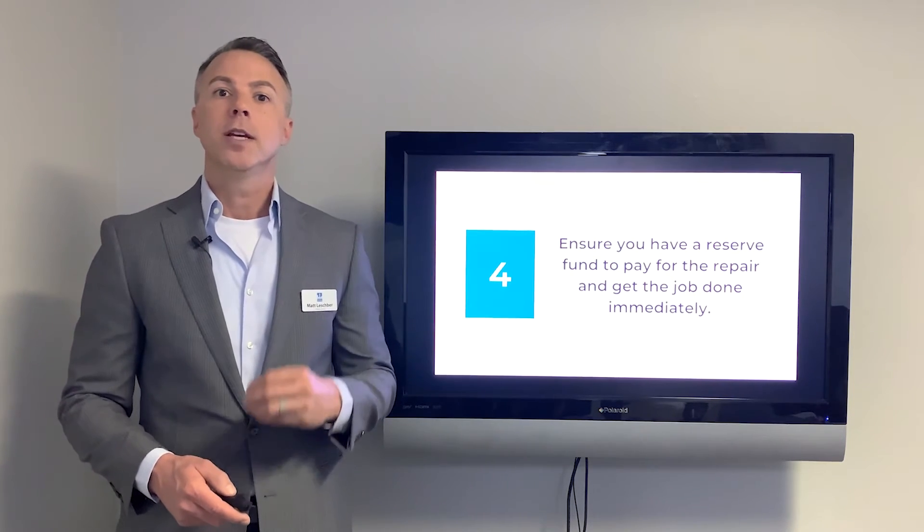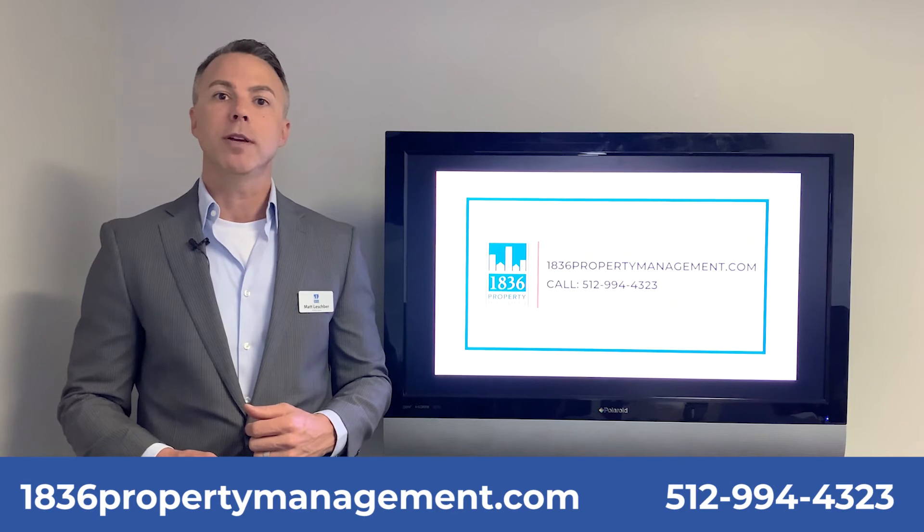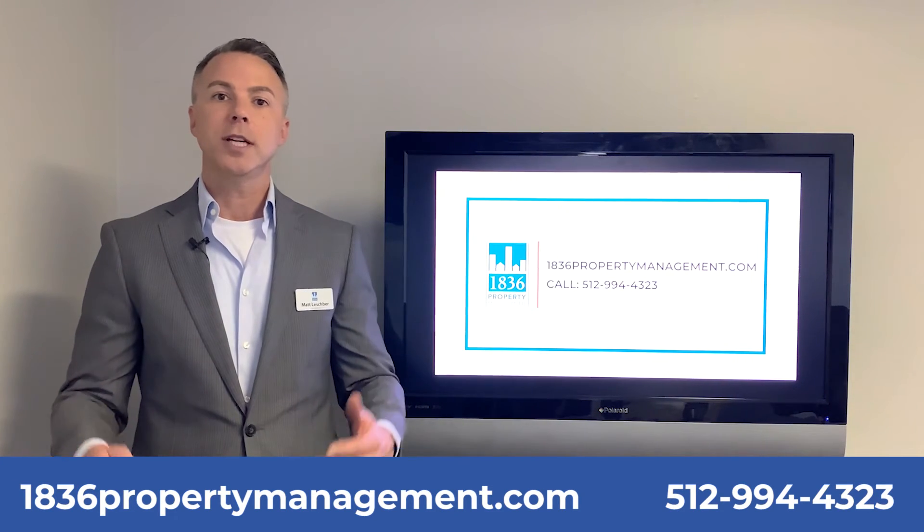Give us a call at 1836 Property Management in beautiful Austin, Texas. We can do anything for you — we're here to help you succeed at real estate investing.